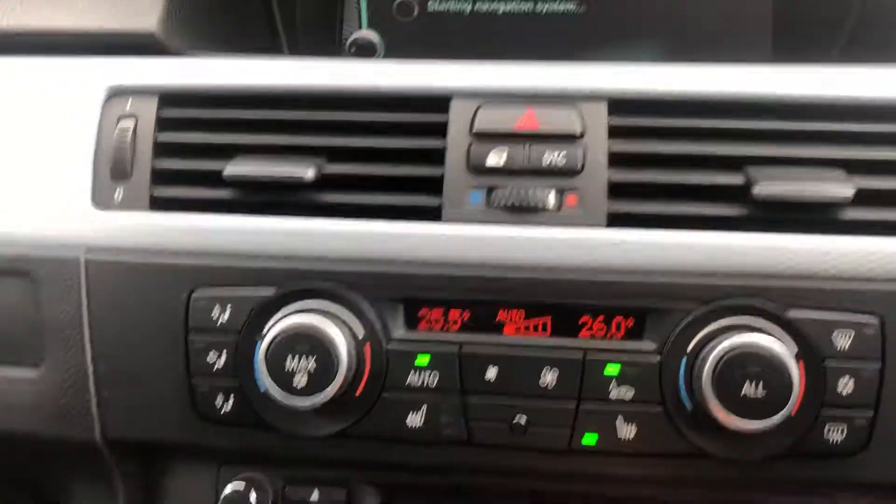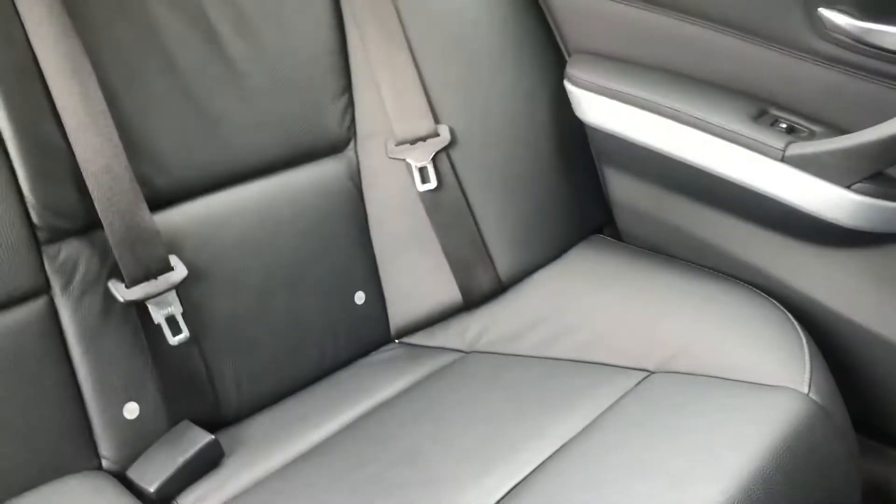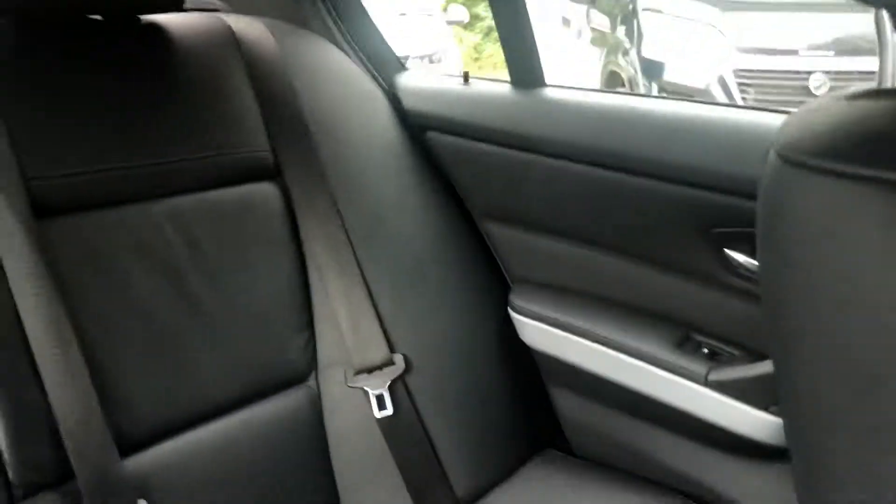Climate control, CD. Rear seats have got ISOFIX — very nice cabin actually.